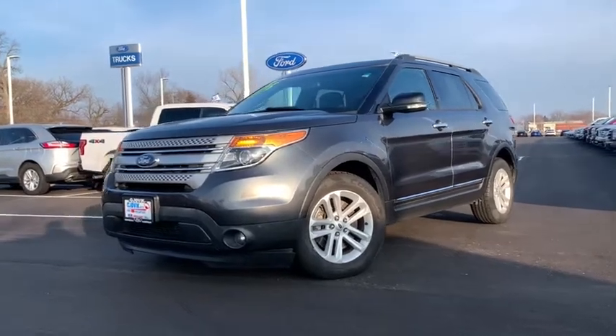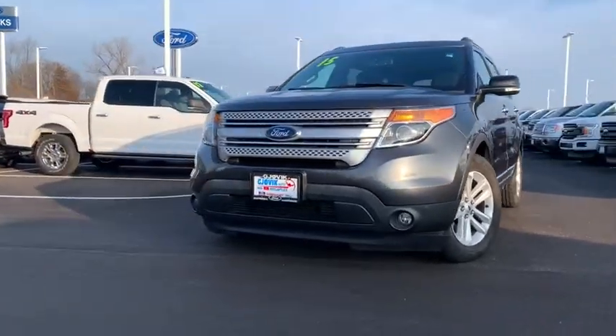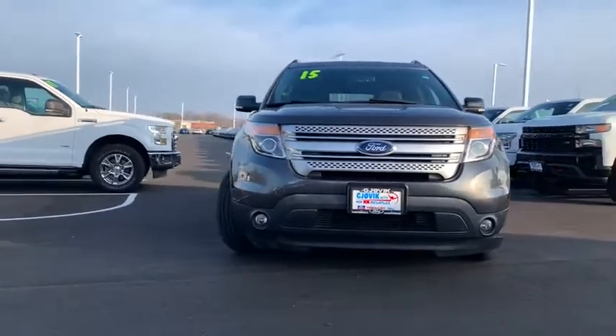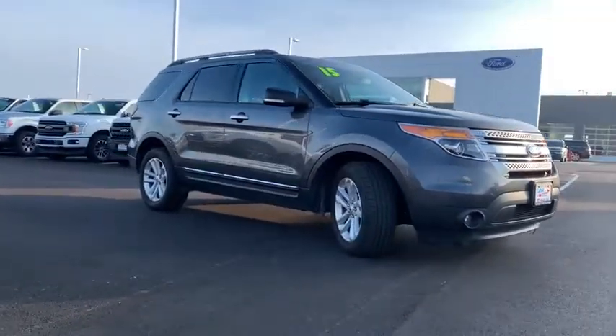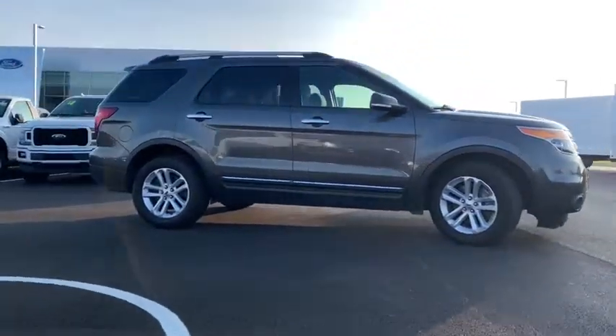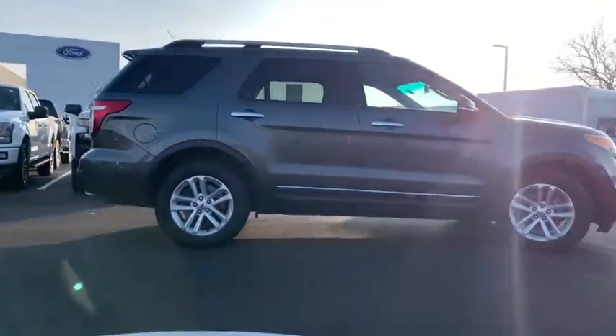Take a ride in the 2015 Ford Explorer. You've got a lot of capabilities to call on in a Ford Explorer. Don't underestimate your choices. This vehicle has less than 85,000 miles. Here are some of this vehicle's great options.